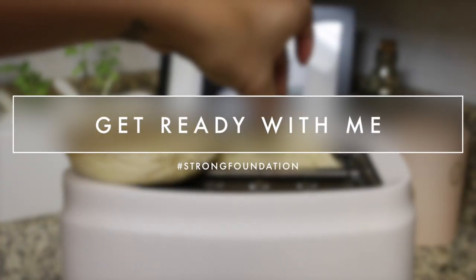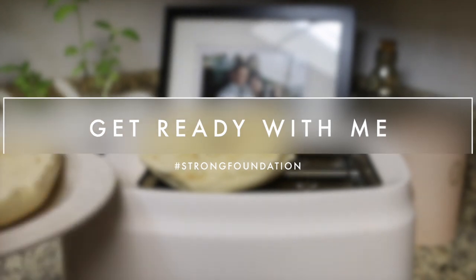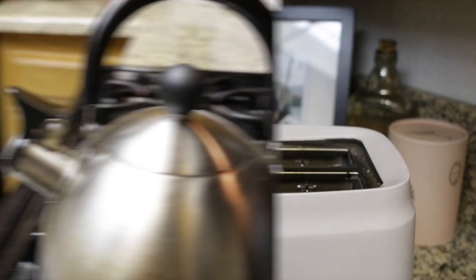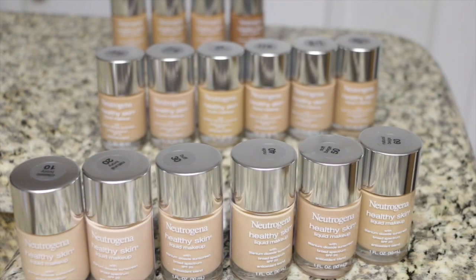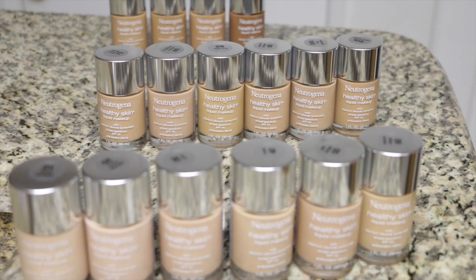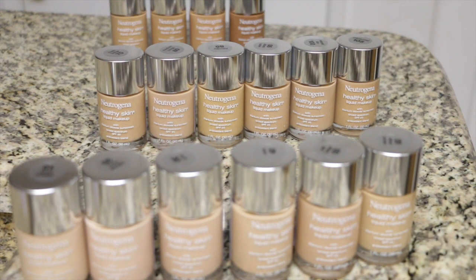Hey guys, I'm Sonia and welcome back to my channel. Today I'm working with Neutrogena to show you how I set my own strong foundation for a really busy morning but a successful one. So a quick breakfast and straight into makeup — today I'm using Neutrogena's Healthy Skin Liquid Makeup, which comes in light, medium, and dark shades.